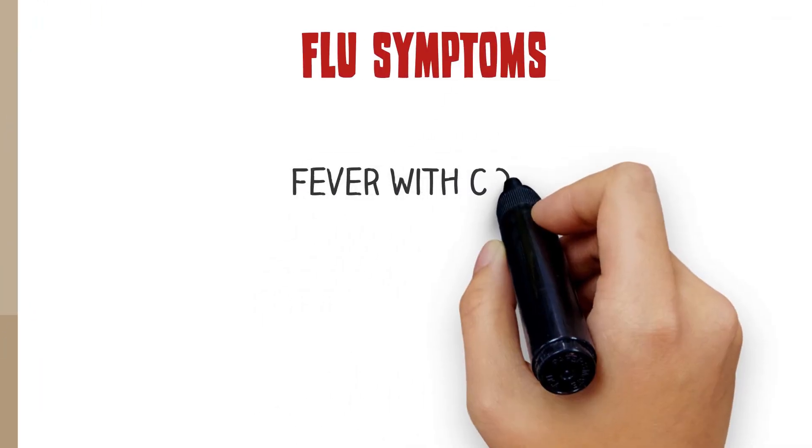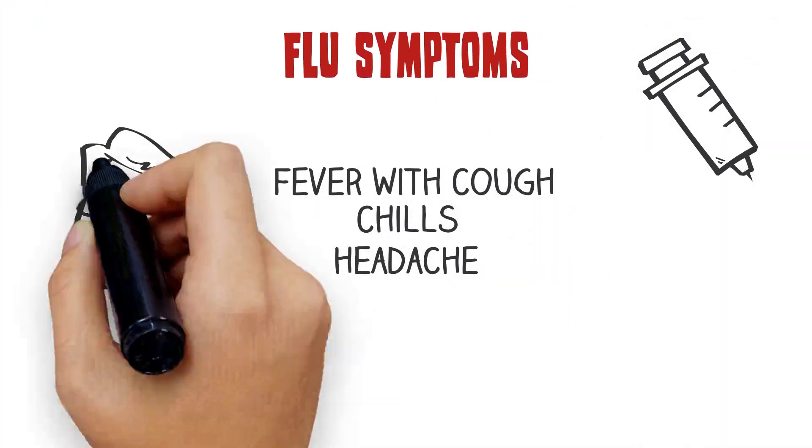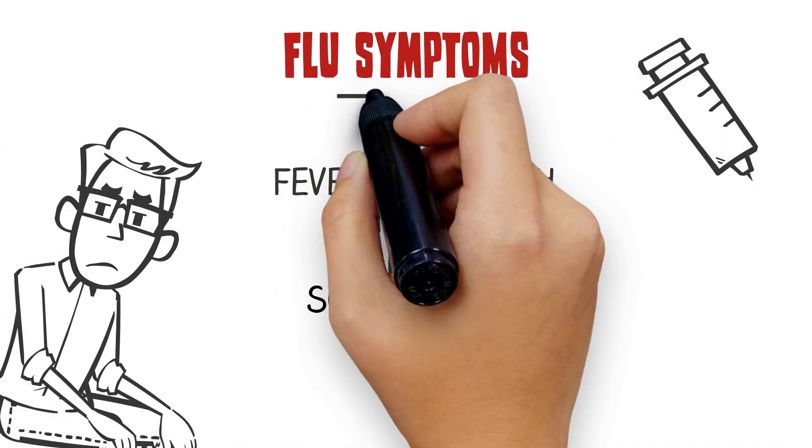Flu symptoms include fever with cough, chills, headache, sore throat, runny nose, and just feeling awful.